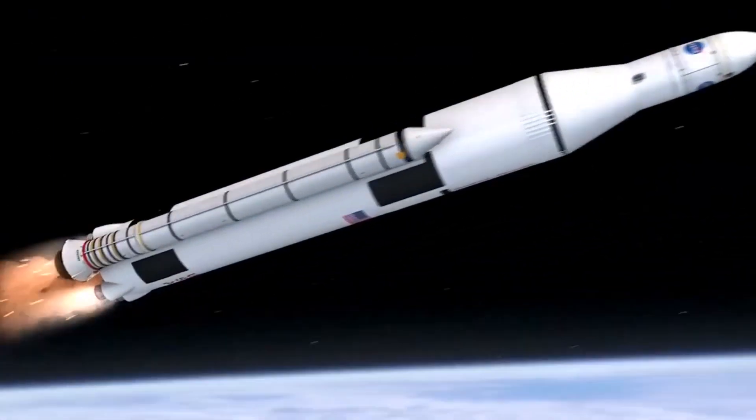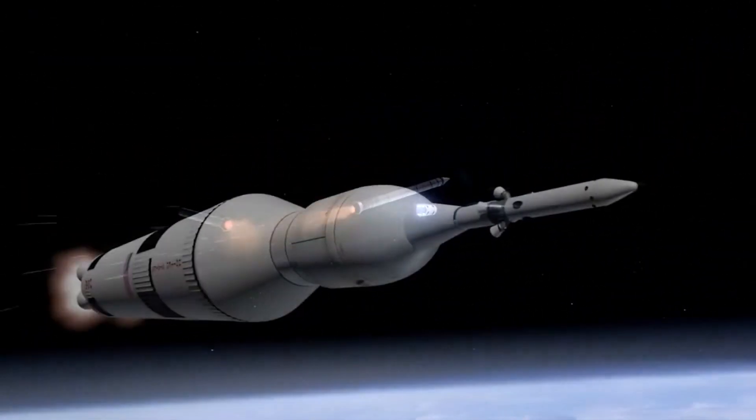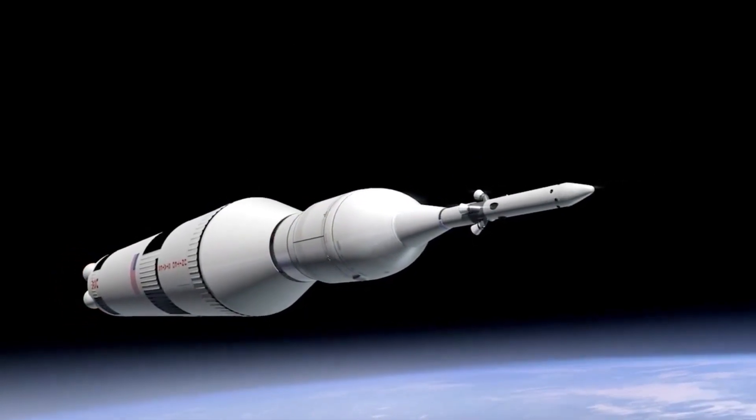Jedi are known for their physical prowess as well. Practice your Jedi jumps and sprints to increase your speed and agility. Imagine yourself using the Force to propel yourself forward and leap over obstacles with ease.